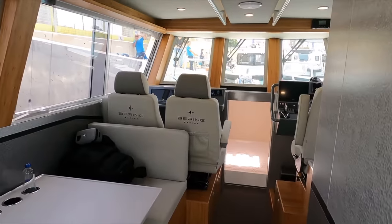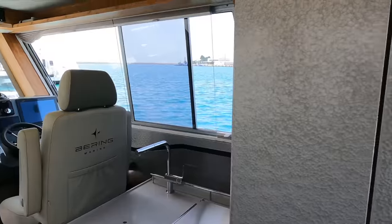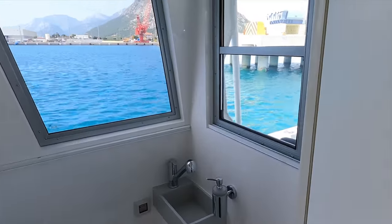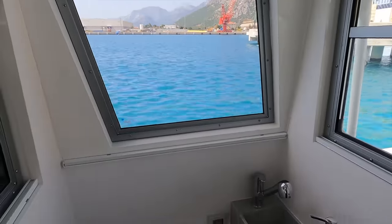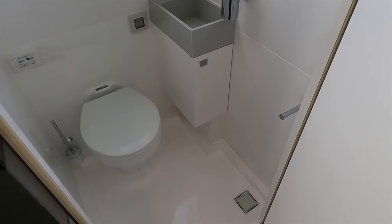The Bering Marine 34 features a fully insulated head providing privacy and comfort while on board. The walls of the head are constructed with easy to clean white fiberglass and hardwood panels. The head comes with a 12 volt electric marine toilet that features fresh water flush and a Corian sink with a stainless steel combination tap.